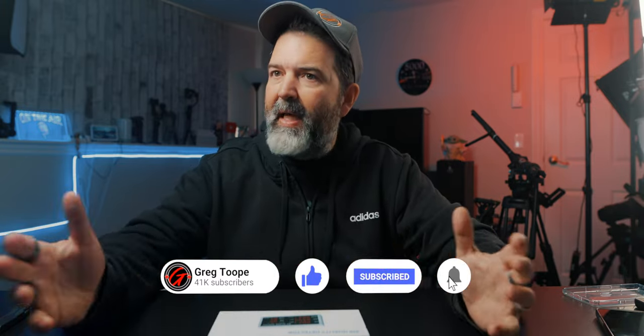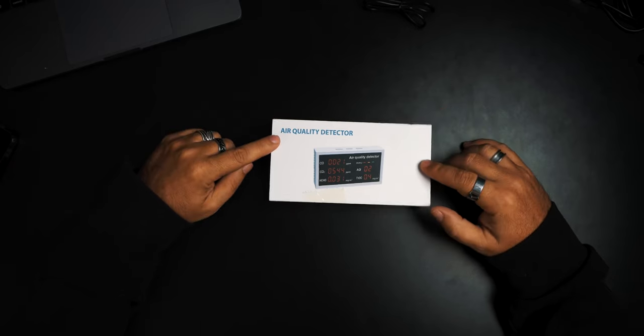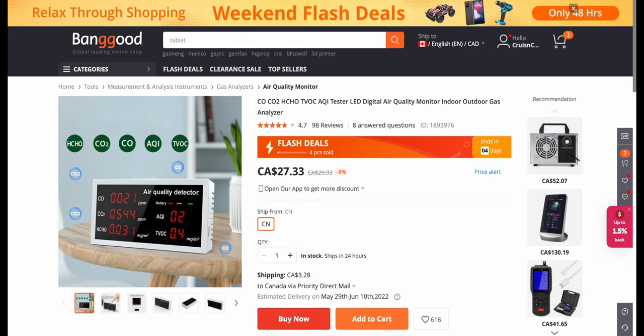I wanted to see if there was anything in the house that was possibly an issue or a concern. So we bought an air purifier, which seems to be doing good. And I got this air quality detector. I got it from Banggood because it was a really good price — a flash deal right now at $27 Canadian, normally $29.93. For 30 bucks I figured, why not? Anything that can help, especially here in the basement where I don't get a lot of fresh air. I figured I could set this up and just let it run to see what the air quality is like in this room, since this is probably where I spend the majority of my time throughout the day.